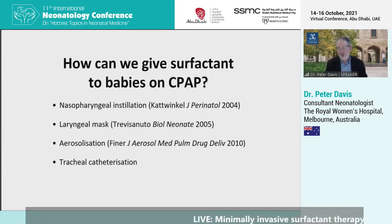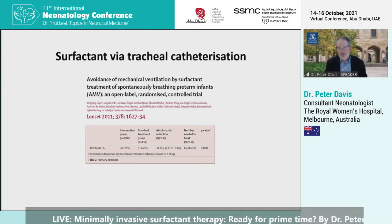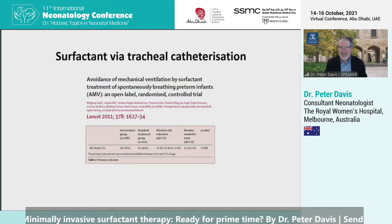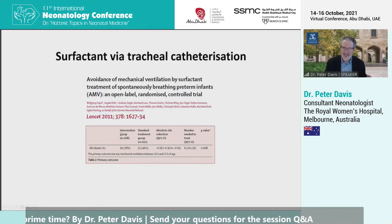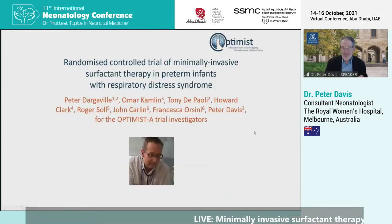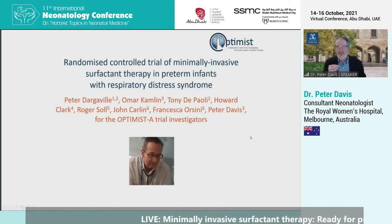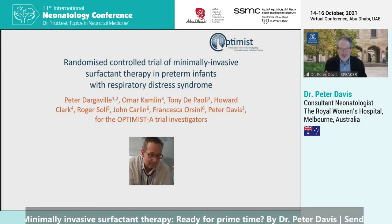The fourth possibility is tracheal catheterisation. The pioneers were the German group led by Angela Kribs. Their randomised trial compared passing a catheter and instilling surfactant versus standard treatment, and showed these babies had less ventilation in the first two to three days. An accompanying editorial noted they hadn't studied enough babies and more information was needed before recommending this in general practice. That led us to undertake a randomised trial of minimally invasive surfactant therapy in preterm babies with RDS, led by Peter Dargaville, my colleague from Tasmania.